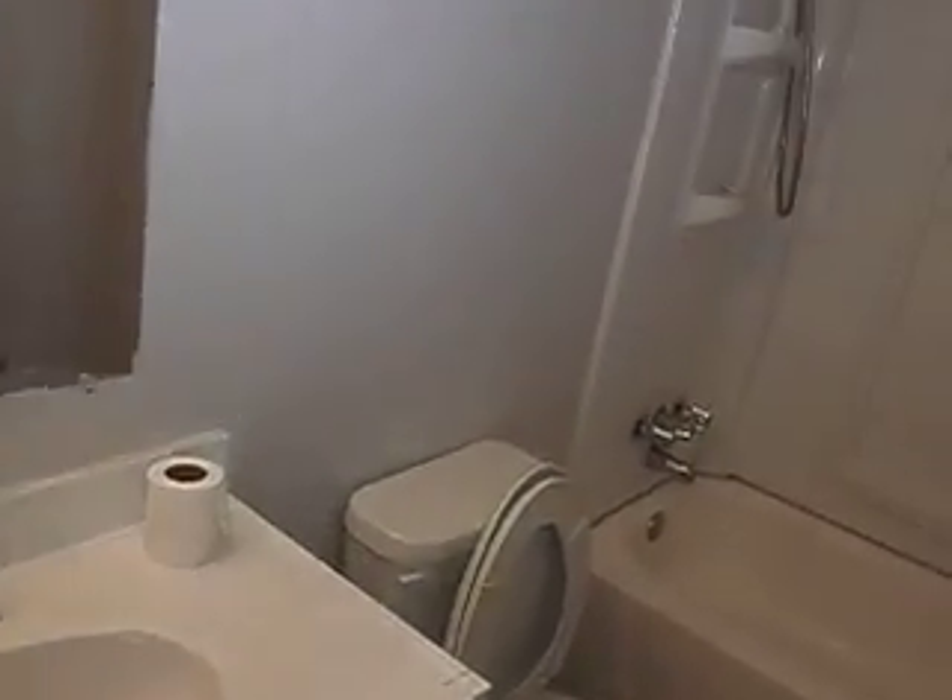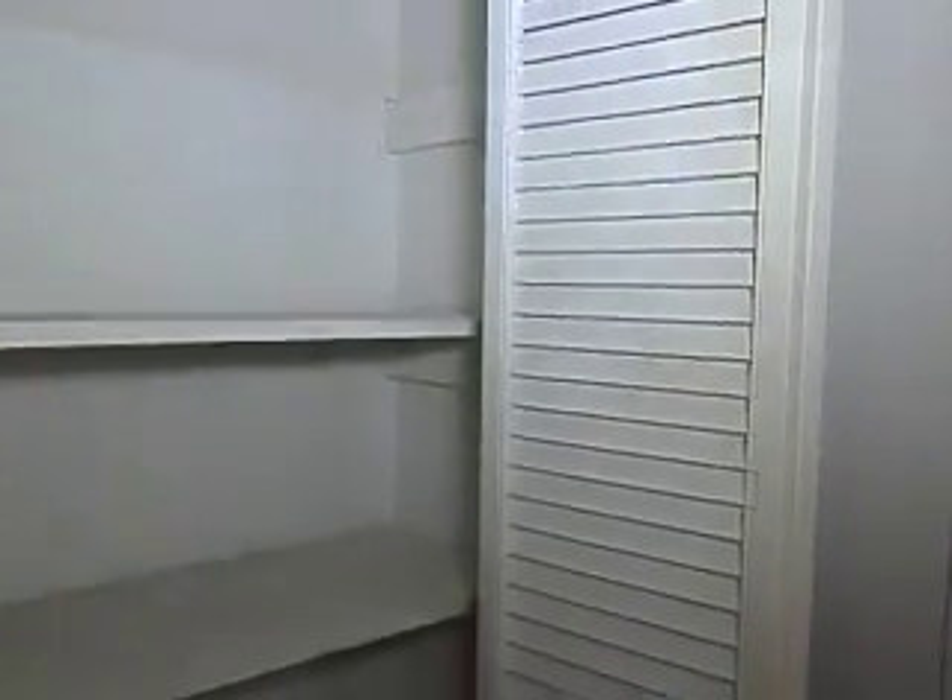Here's your bathroom — this is the upstairs bath. Right by the bathroom is your linen closet.